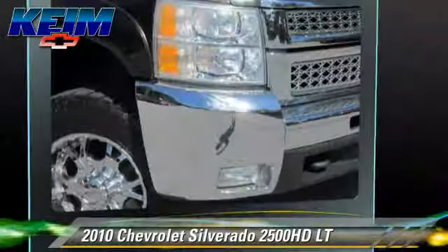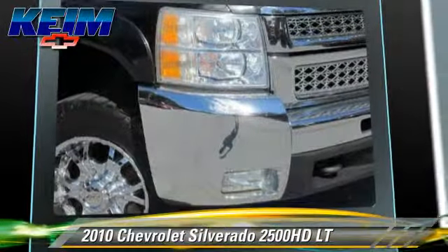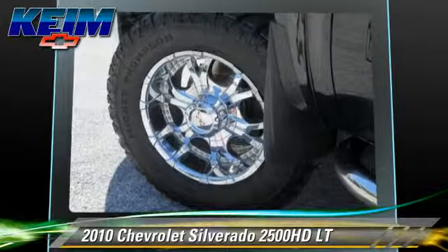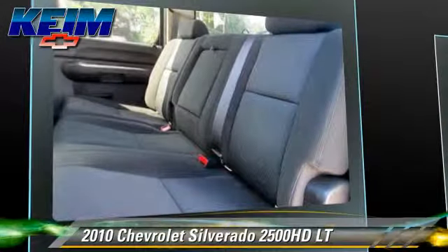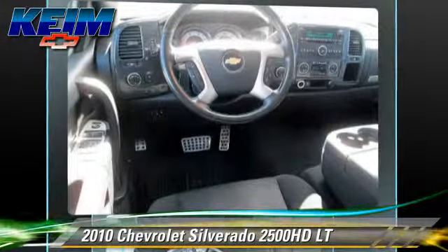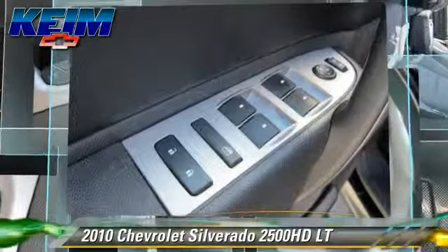Safety features include traction control, stability control, and four-wheel ABS. Comfort and convenience features include power windows, heated power mirrors, and satellite radio. Give us a call to schedule your test drive today.